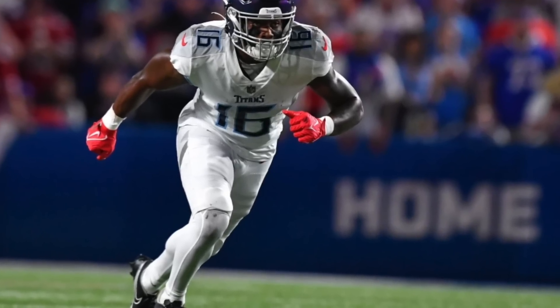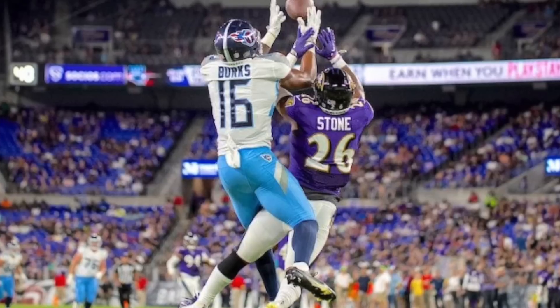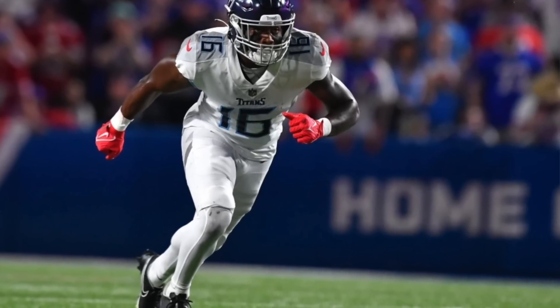Treylon Burks is another wide receiver you need to look at. He broke out last week with a team-high eight targets, 111 yards, seven catches. He does a very good job at beating man coverage. One thing to note: he did all this on just 50% of the snaps, so expect his snap share to only increase going forward.